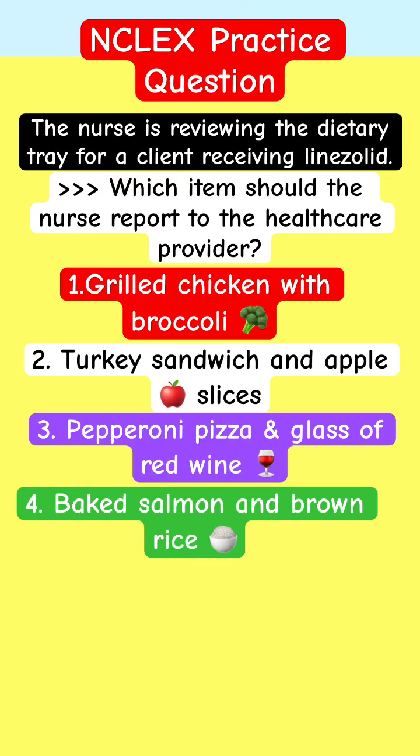English Practice Question — Pharmacology Review, Mental Health. A nurse is reviewing the dietary tray for a client receiving linezolid. Which item should the nurse report to the healthcare provider?